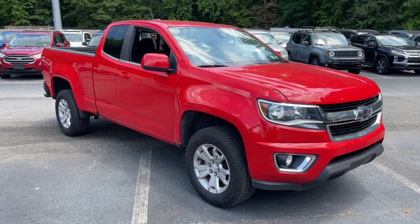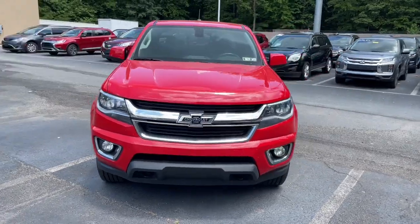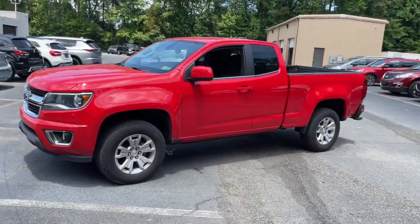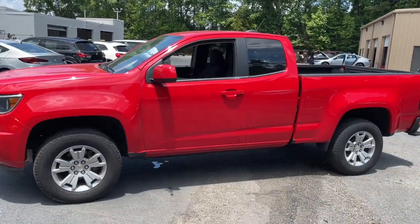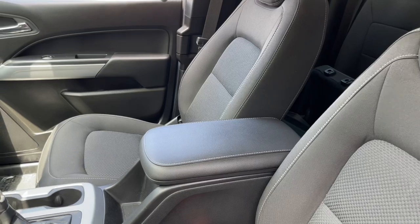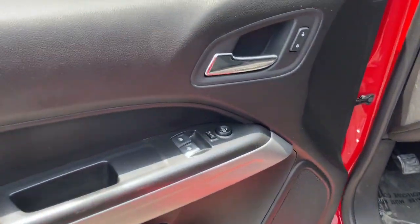Looking for your dream car? It could be the 2018 Chevrolet Colorado. This vehicle still has fewer than 60,000 miles on the clock, so it won't last long. The Colorado packs fuel efficiency, creature comforts, and can-do capabilities into a mid-sized pickup that's fun and easy to drive, whether you're in the city or on the worksite.